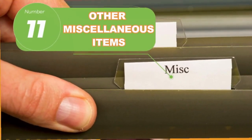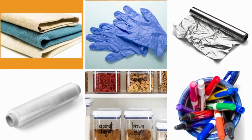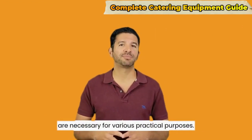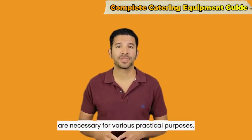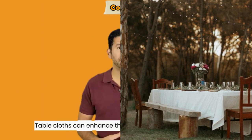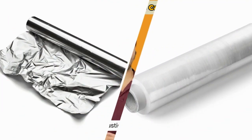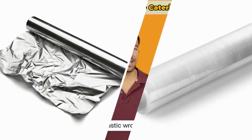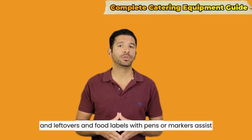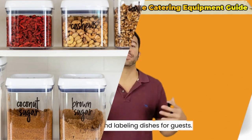Number eleven: miscellaneous items. Additional items such as tablecloths, disposable gloves, aluminum foil, plastic wrap, food labels, pens, and markers are necessary for various practical purposes. Tablecloths enhance the aesthetics of the serving area, disposable gloves ensure food safety, and aluminum foil and plastic wrap help with food storage and leftovers. Food labels with pens or markers assist in identifying and labeling dishes for guests.